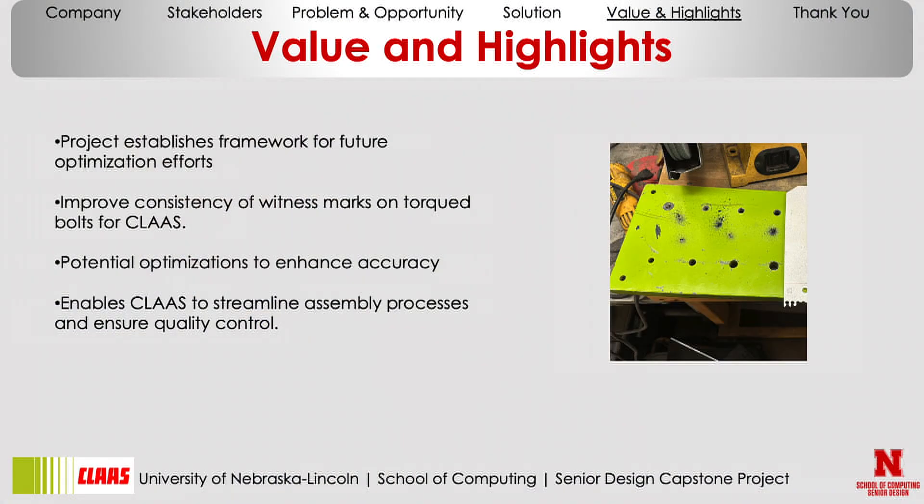The value this provides to CLAAS is that this product works as a framework for them to increase performance and get even more reliable shots. Ideally a future team comes along and makes it smaller and lighter so it runs with anyone in the shop without even being noticeable. This should improve the consistency of witness marks — they should always be there — and help with accuracy. It also enables CLAAS to streamline the assembly process so no one has to come back and redo marks, making quality checking much easier.